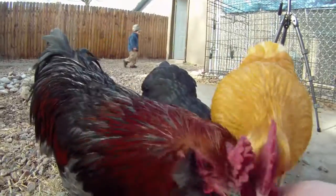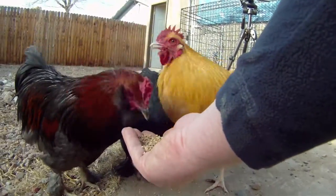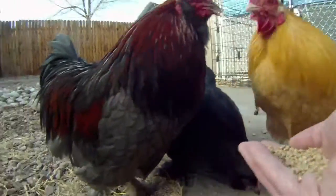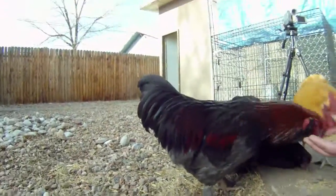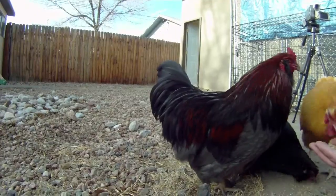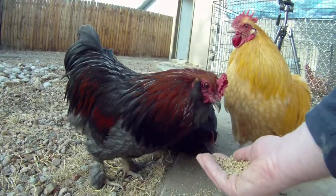I know this little one is supposedly an Easter Egger, although I'm not really sure what that means. She's quite small. This one here is my best-looking rooster — you can see it definitely has tail feathers like a rooster and definitely has the markings.